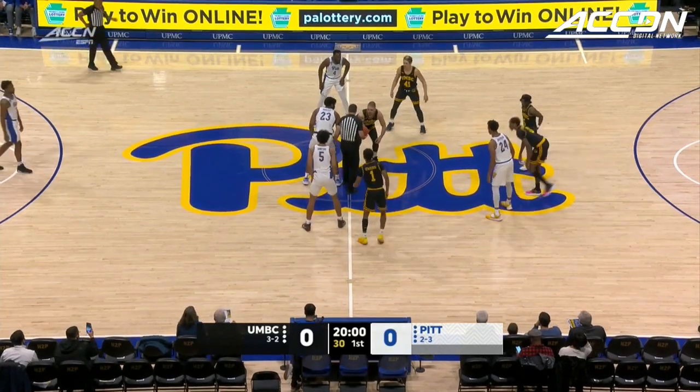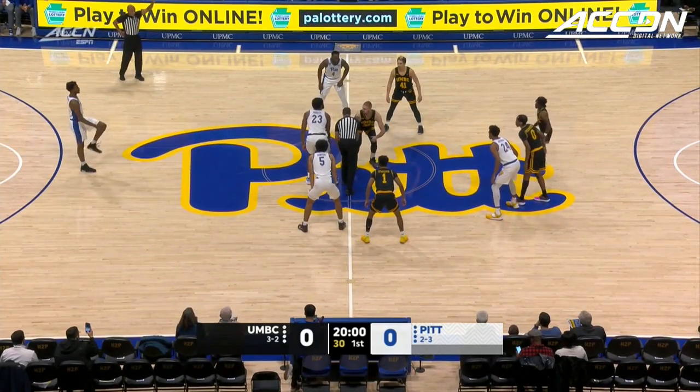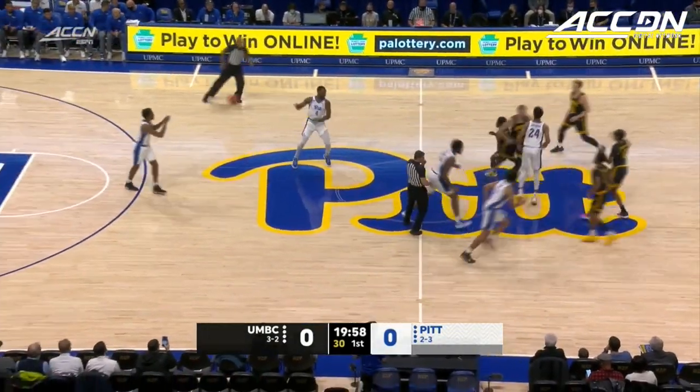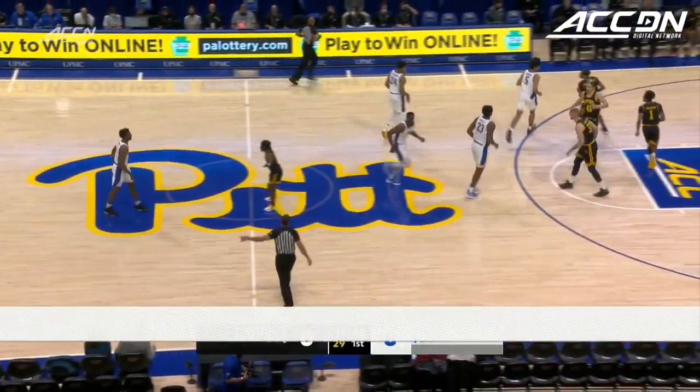Coming off a win over American earlier in the week, in that game they dropped 98 points. And the offense this year for the Retrievers has been stellar.